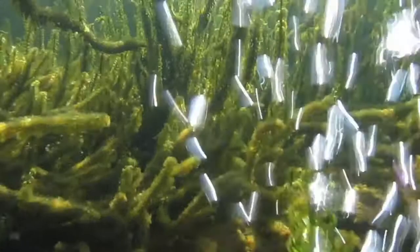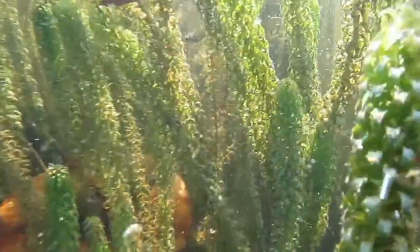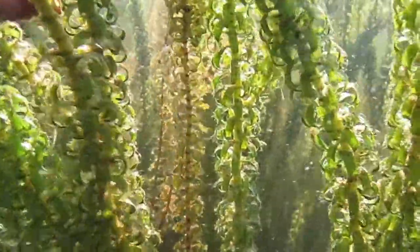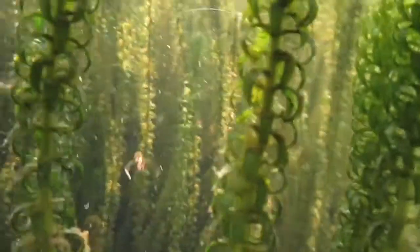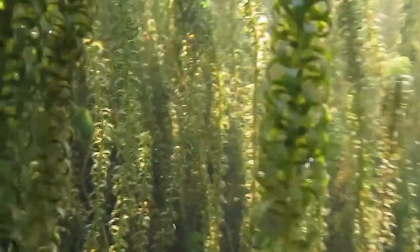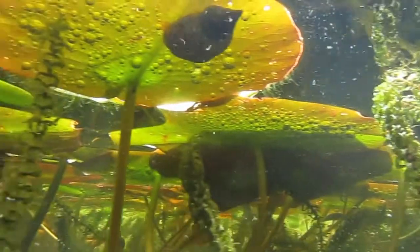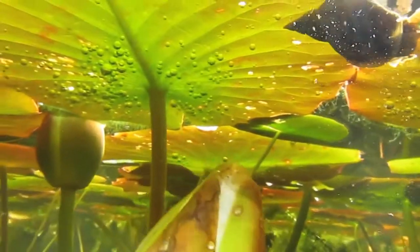Beyond this is the planted zone — at least an equal area to the swimming zone. The plants and animals maintain the health of the water, oxygenating and filtering and removing the nutrients that would otherwise allow algae to flourish.